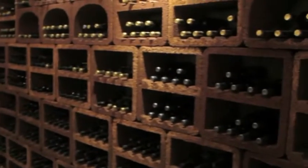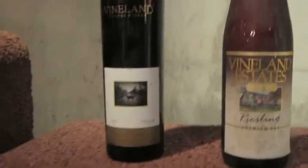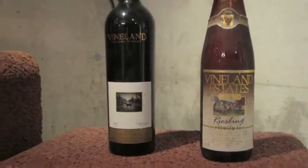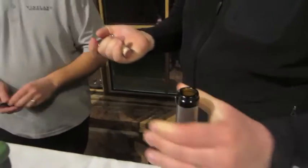This is the wine library — a visual representation of every vintage we've produced here at Vineland. [Cork pops.] There you go!